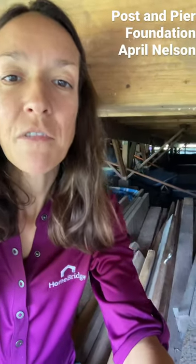So if you have any questions about different foundation types, advantages, disadvantages, lending implications, call me — April Nelson, Homebridge Financial, mortgage loan originator in Kona, Hawaii. Aloha.